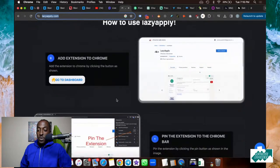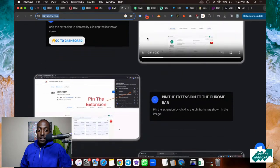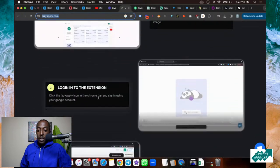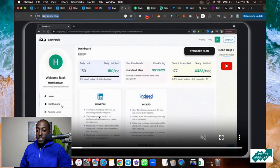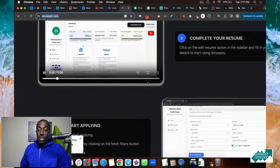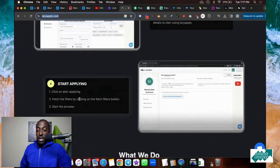How this works is you're going to add the Google Chrome extension onto your computer. After you add the extension, it will appear in your browser. Once you log in, you'll see you can set up your resume and set up your information. You'll just edit your resume, and that resume is what LazyApply is going to use to apply to jobs for you.